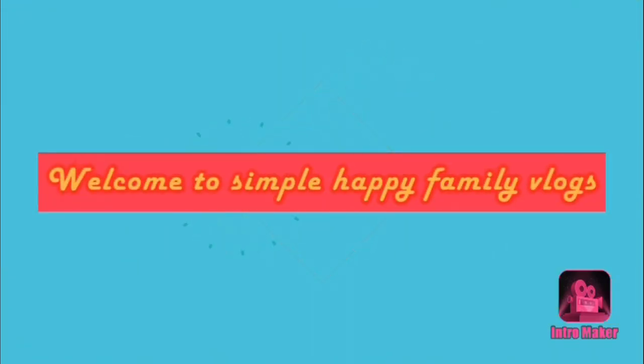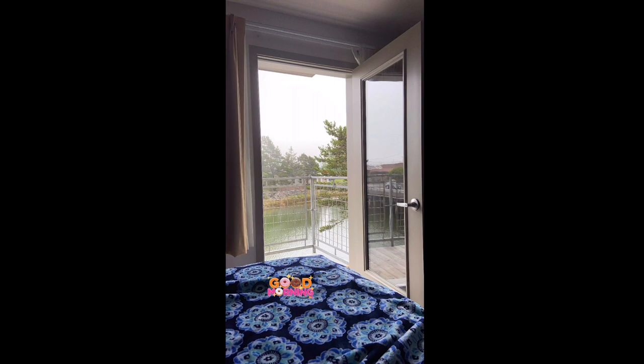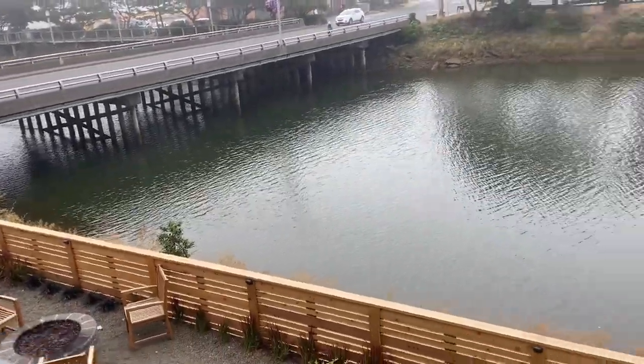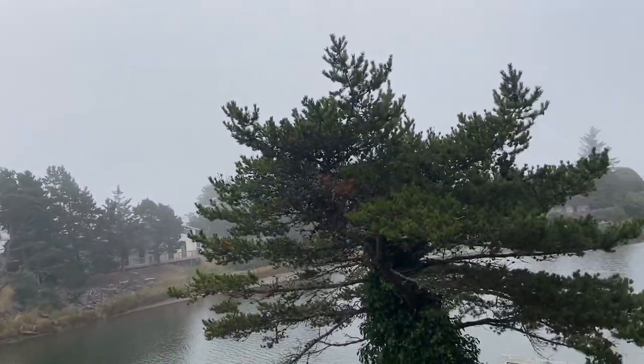Hi friends, welcome back to another day in my vlog. This is a continuation of my travel vlog from where I left the hotel room. This is the next day morning — you can see it's a little foggy and it was a little chilly. We did not carry a lot of jackets because it was summer, but at this place it was a little cold in the morning.